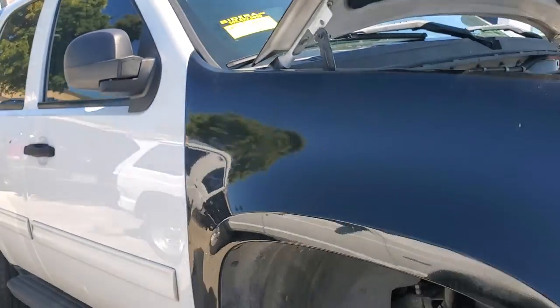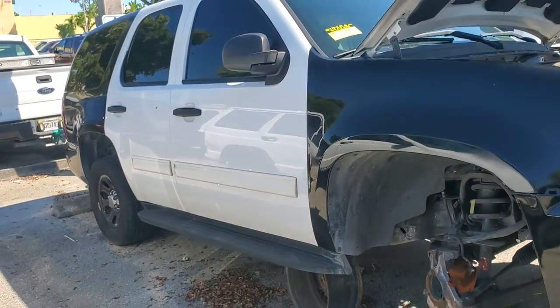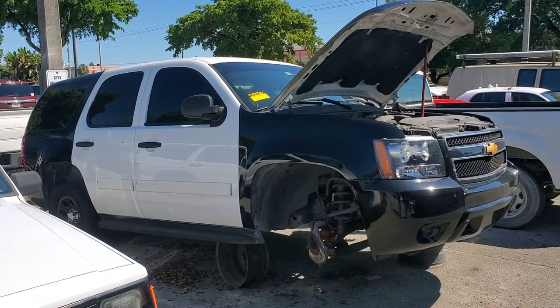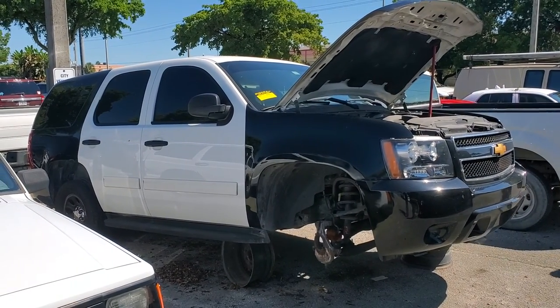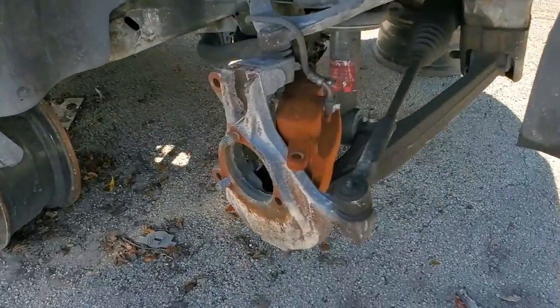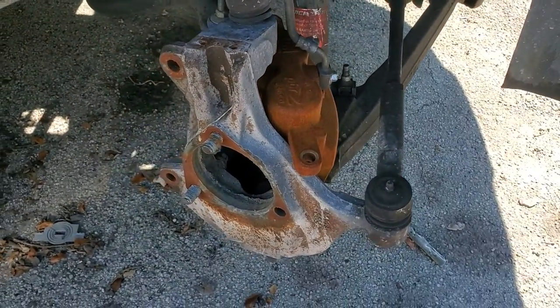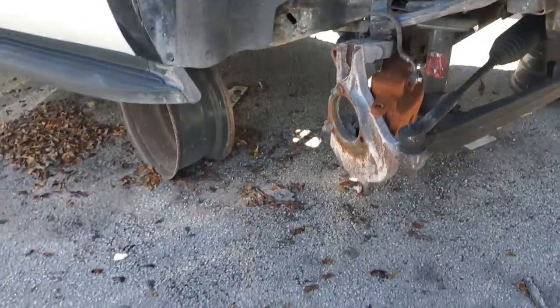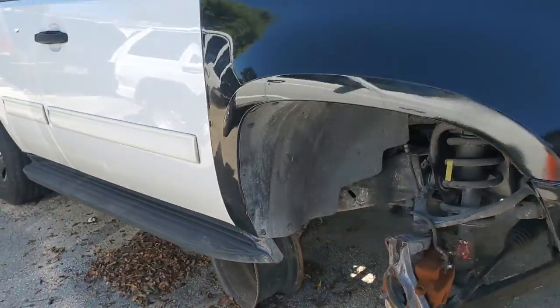Lot 134 is a 2014 Chevy Tahoe. This was a police unit. It's a PVB. It's missing the wheel hub and the spindle has been removed. It's sitting on wheels here, elevated.